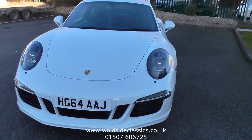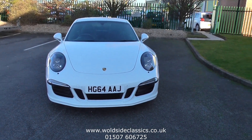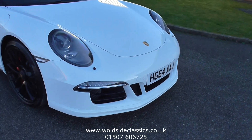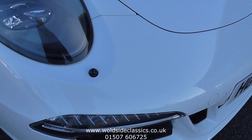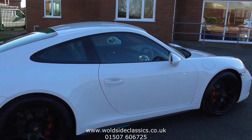The car is fitted with a host of factory options on top of the already high specification of the GTS. You'll see the bi-xenon lights finished in black with the headlamp cleaning system and the LED daytime running lights. The car has also got front and rear park sensors and a reversing camera, so you'll know what you're reversing into.